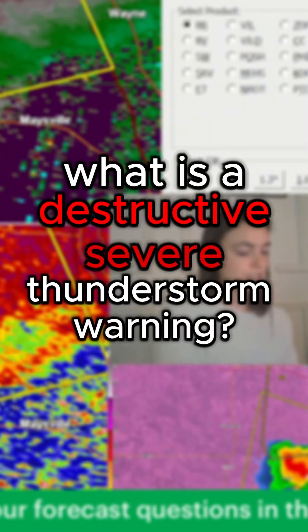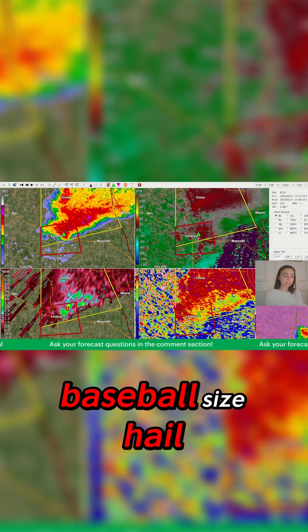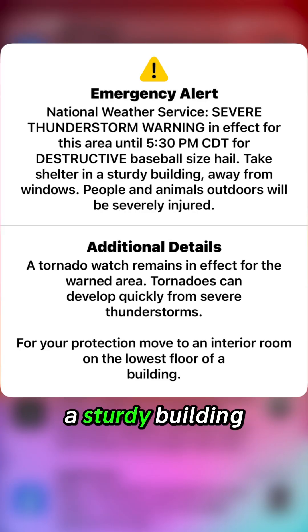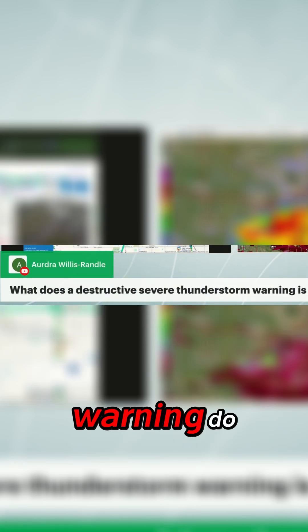I officially have an emergency alert — my phone's going off. It's very similar to an Amber Alert. They're saying destructive baseball-size hail: take shelter in a sturdy building away from windows. What does a destructive severe thunderstorm warning mean?